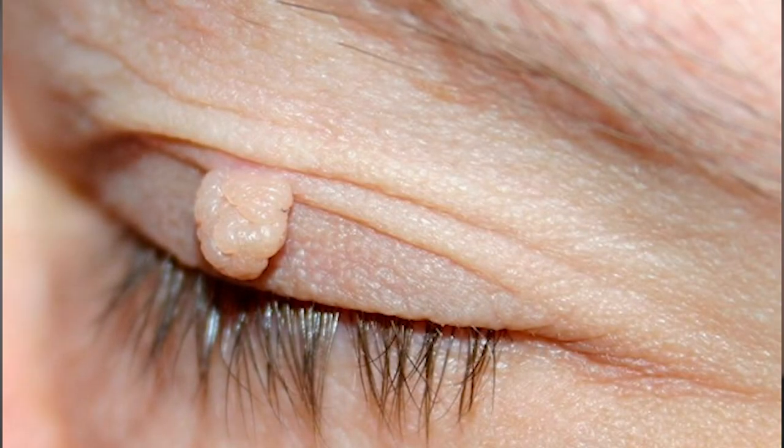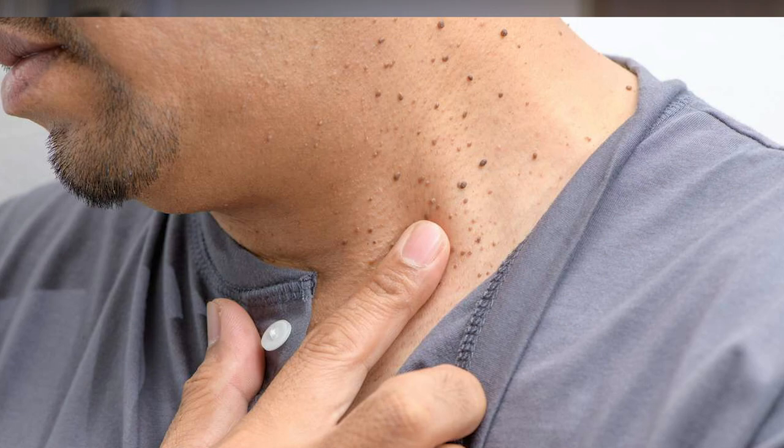Now that we know what causes them, let's get into how to get rid of them yourself. Because they are harmless, technically a skin tag only needs to be removed if it becomes irritated or bleeds, develops on your eyelids and affects your eyesight, or if it feels painful — especially when the pain comes on suddenly. Usually the biggest reason people want to remove them is because they don't like the sight of them, it rubs against clothes, or it gets caught in jewelry.